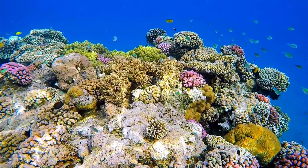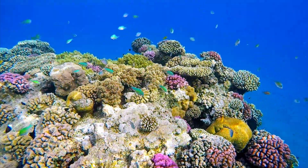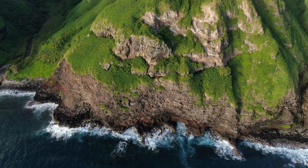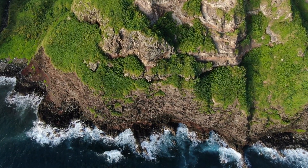In fact, it's estimated that over 25% of all marine species rely on coral reefs for food, shelter, and breeding grounds. Beyond their natural beauty, coral reefs play a crucial role in our planet's health.